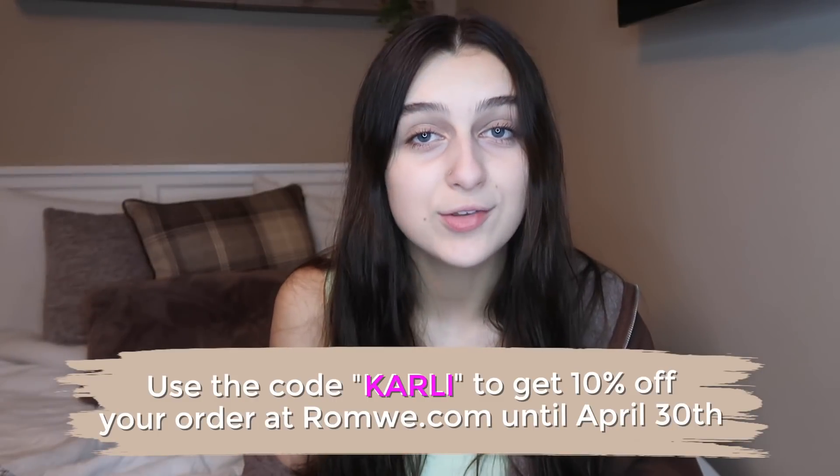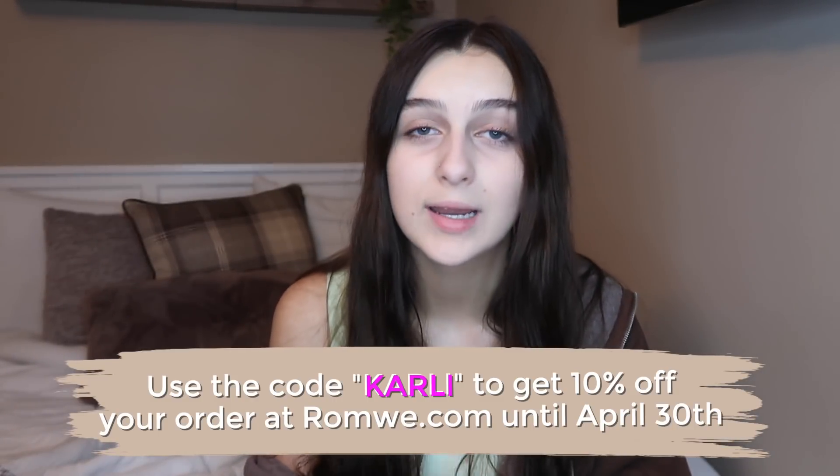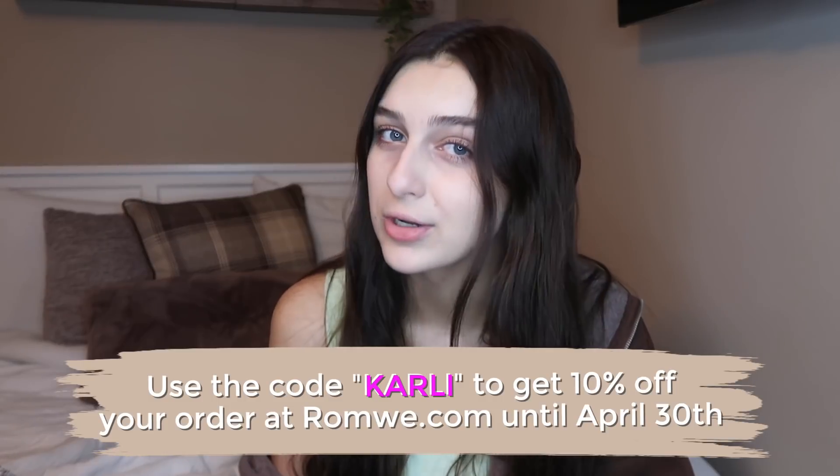The clothes I have picked out for today are part of Roamy's Spring Sale and you can use code CARLY to get an additional 10% off your order until April 30th. Two of my outfits today are actually chosen from the Roamy collaboration line, so I'm super excited to share those. Right here I have a Peanuts one and I actually got a pajama set which is super cute.